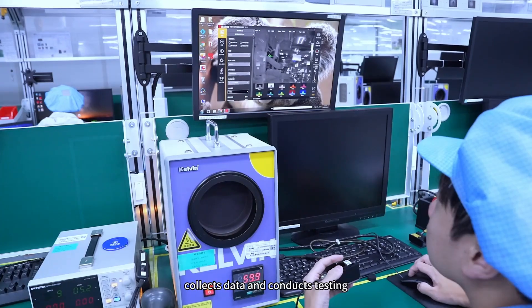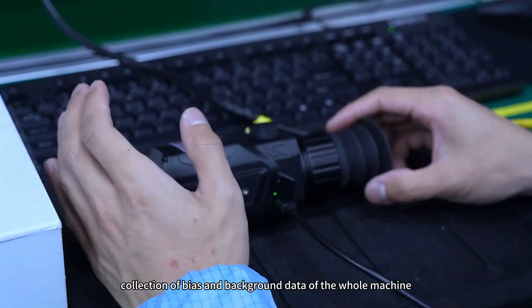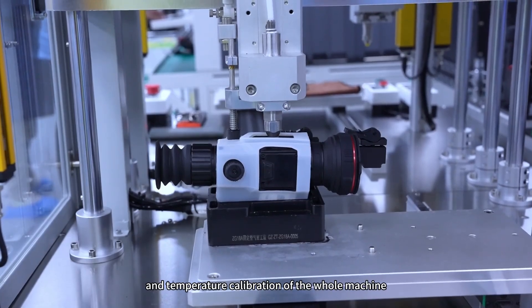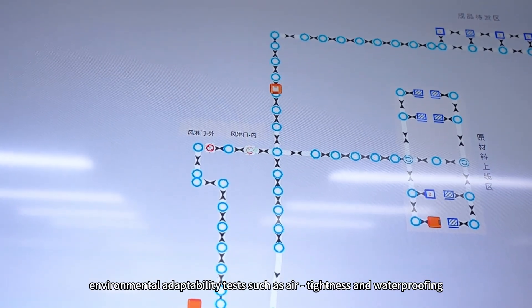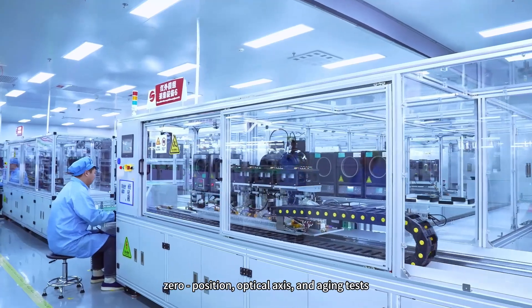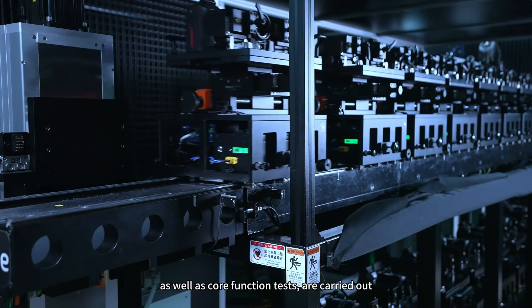Each production line assembles and processes raw materials, collects data, and conducts testing, including automatic data collection of components, collection of bias and background data of the whole machine, and temperature calibration of the whole machine. After assembly, environmental adaptability tests such as air tightness and waterproofing, zero position, optical axis, and aging tests, as well as core function tests, are carried out.